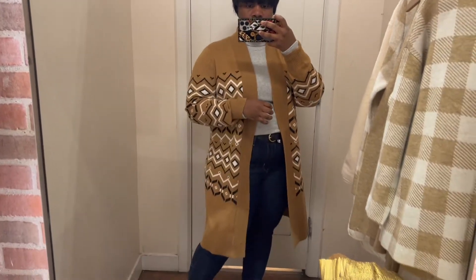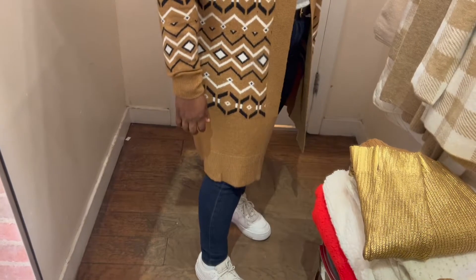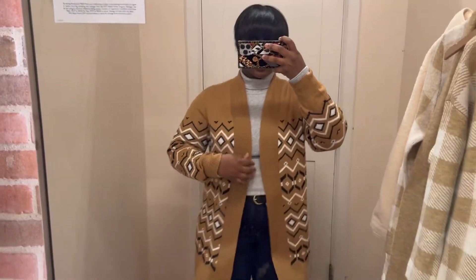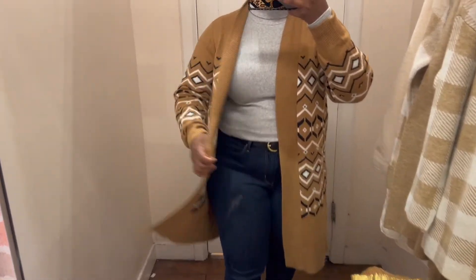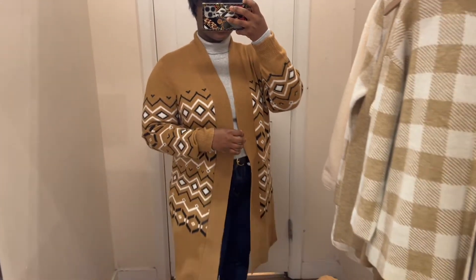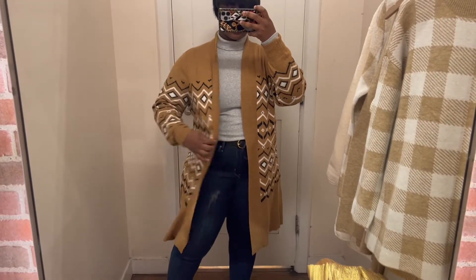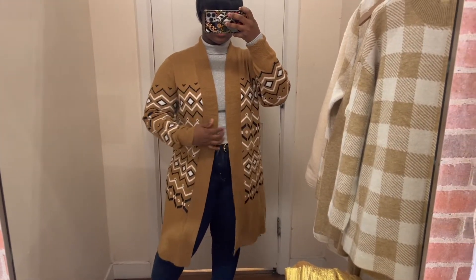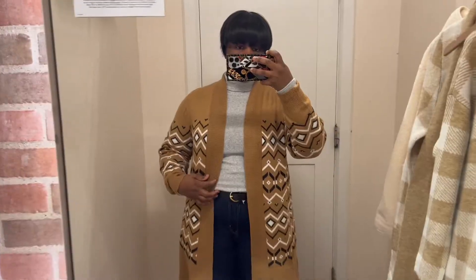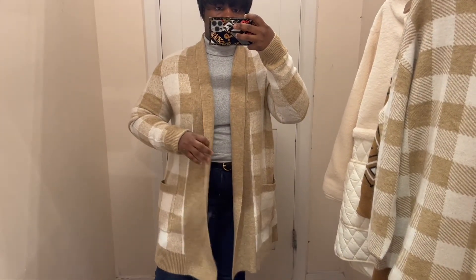Next we have this Aztec-inspired cardigan. I love the length, though I personally prefer simple cardigans — this is definitely for the girly that loves prints and festive patterns during the holiday season. You can wear this every day. The cardigan is on the thin side, so be mindful — it's more of a layering piece versus a standalone piece. You'll want to size up so you're able to layer underneath.